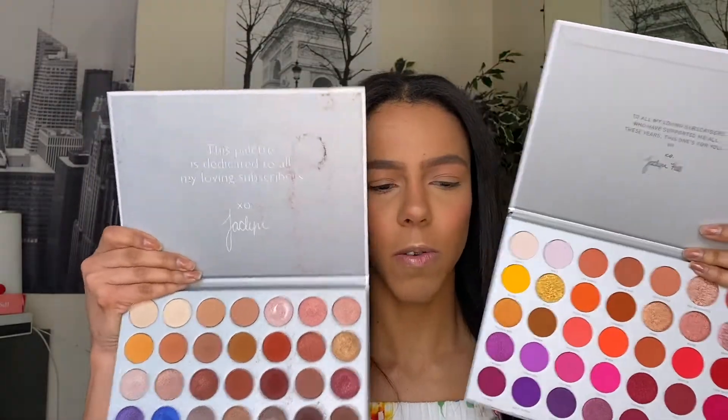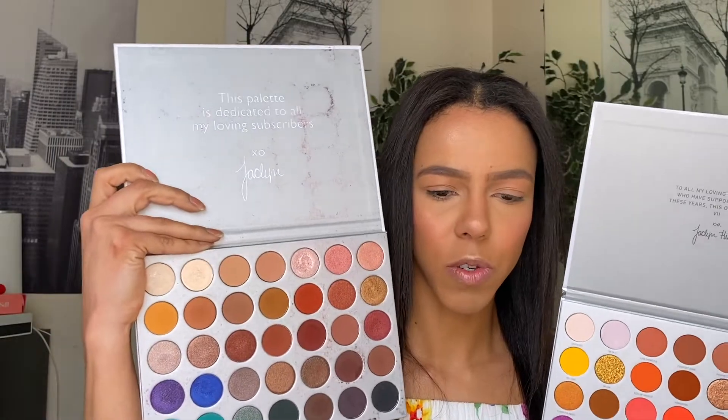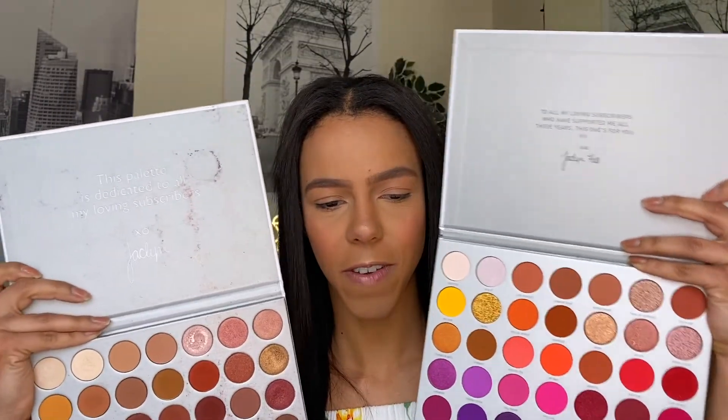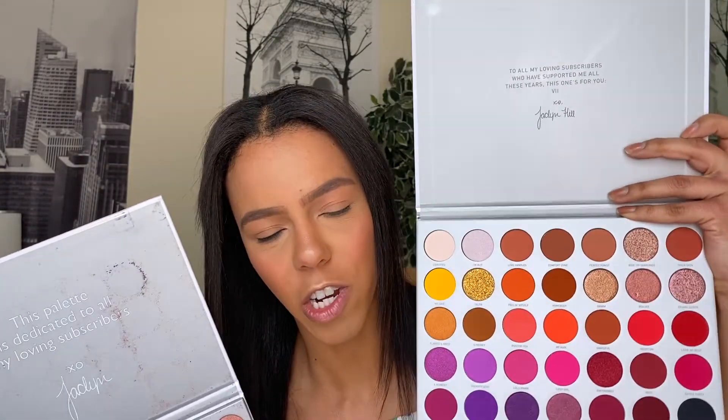There's that tea that was spilled — that the original didn't have carmine in it and this one now does. So that means it's no longer vegan. This one is a lot more bright; there are bright colors in this one too, but I feel like this one's more fun, more summery. I like this one better just from the looks.